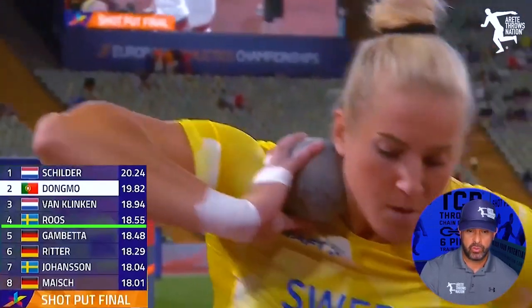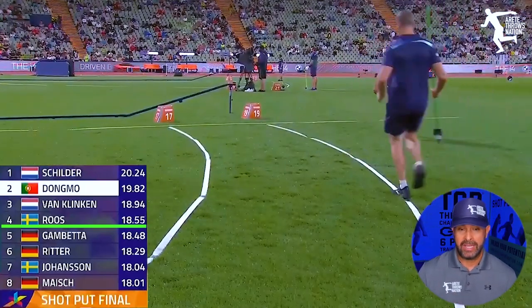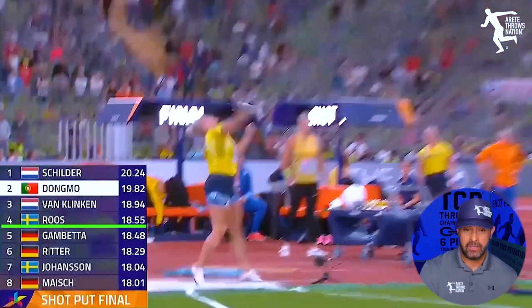Fourth place goes to Fanny Roos of Sweden. She comes up with another performance — the multi-time Olympian, multi-time world and Olympic finalist — goes 18.55 to claim fourth.